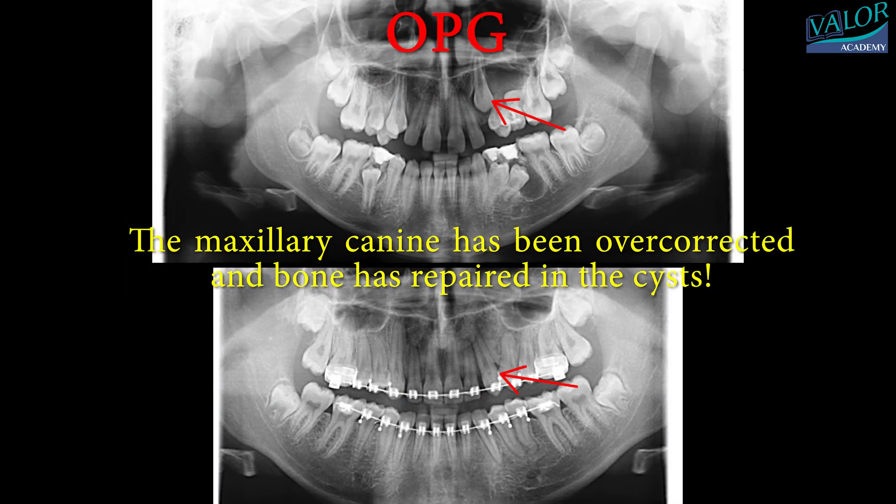On the OPG orthopantomogram, taken before and after the treatment, we can observe that the maxillary left canine root position has been overcorrected and the bone has repaired in the cysts.